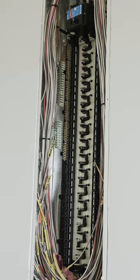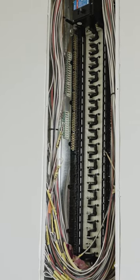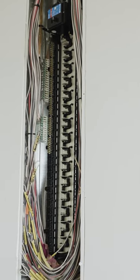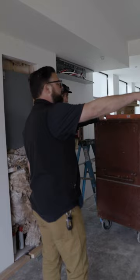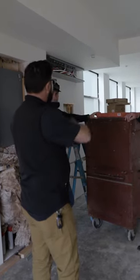We have every load in the house backed up in this load center. Anything we don't want backed up — in this house it might only be the hot tub — is pulled out of the main. So non-protected loads will come out of the main, and all protected loads will come out of the sub panel.